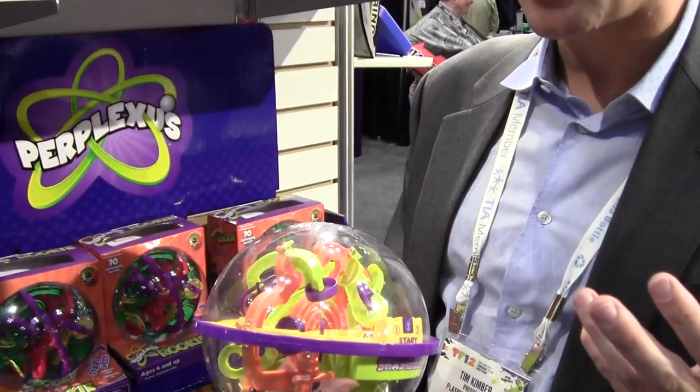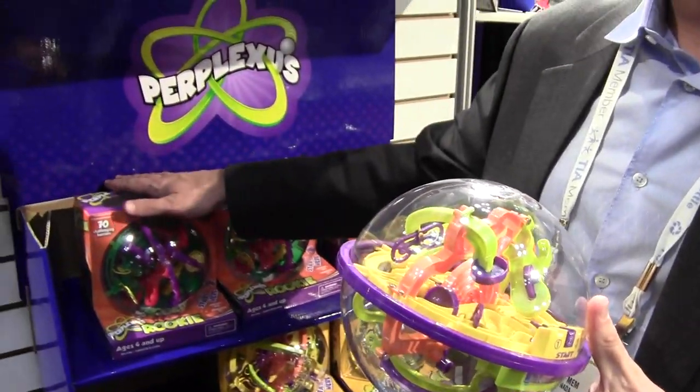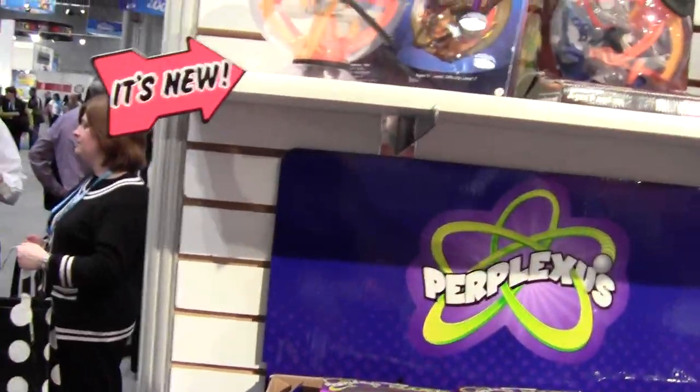Hi, my name is Tim Kimber. I'm the President and CEO of Playsmart. I'm here to talk to you today about Perplexus. Perplexus Original is one of our top selling products right now. We've expanded the line with Perplexus Rookie and Perplexus Epic, and they're selling amazingly across the industry.